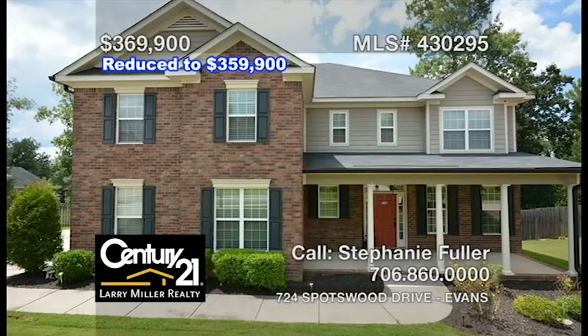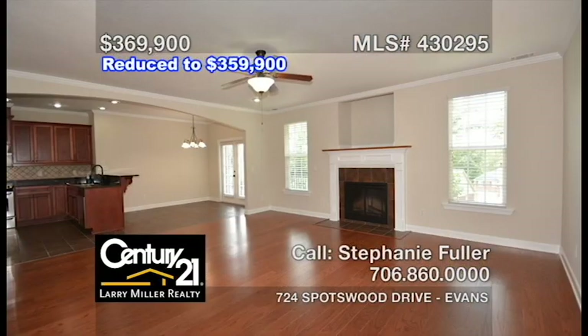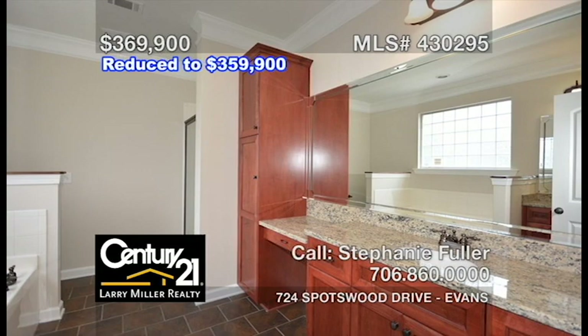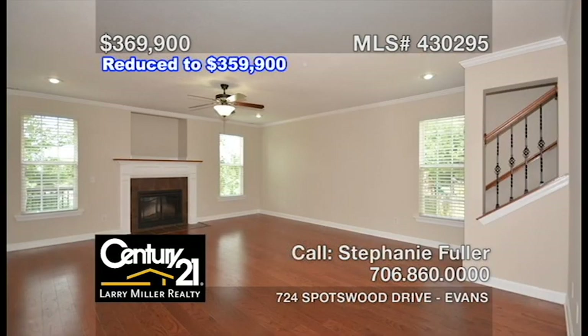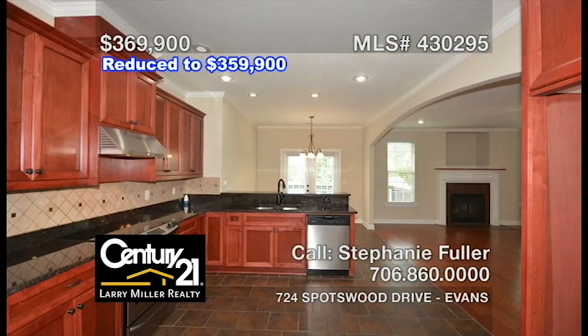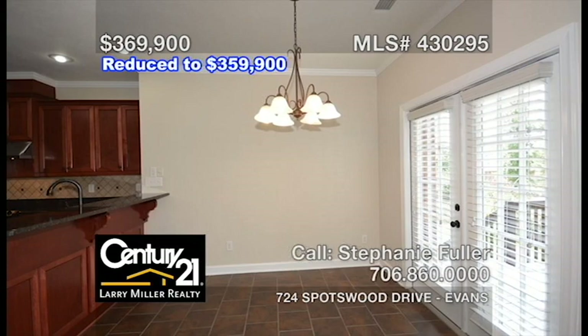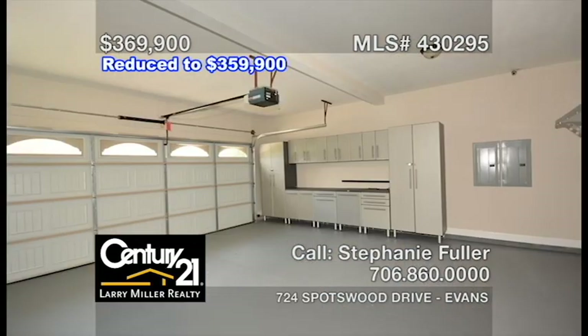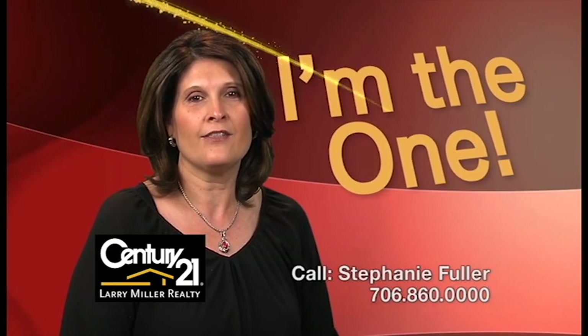This large Columbia County home is ideal for a growing family. With over 4,400 square feet of space, six bedrooms, and four-and-a-half bathrooms, there's plenty of room. The open floor plan offers a great room with wood floors and a fireplace, a formal dining room with coffered ceilings, a large kitchen with a walk-in pantry and an adjoining breakfast area, as well as two laundry rooms and a double garage with added storage. Call me, Stephanie Fuller, and together let's get you moving.